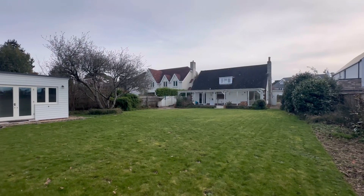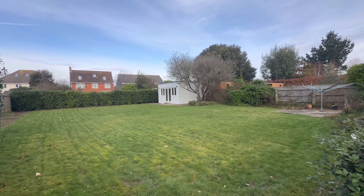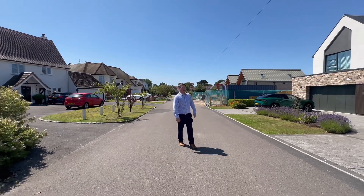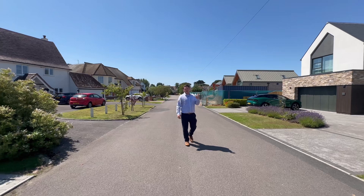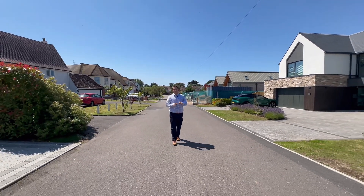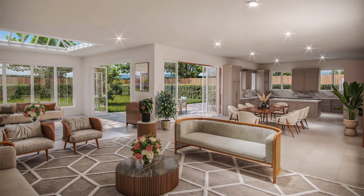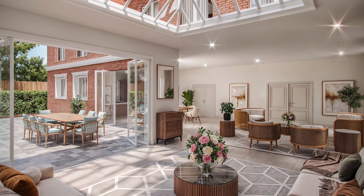We've got number 12 Rookhill Road onto the market, which is a development plot — you can see building plots already on the road behind me. This is one of the last development plots on the road. It's currently a three-bed chalet but it's got planning permission right now to be turned into a 6,000–6,500 square foot beautiful home.